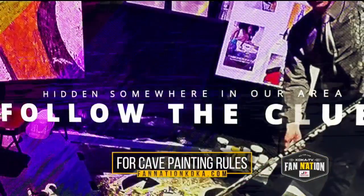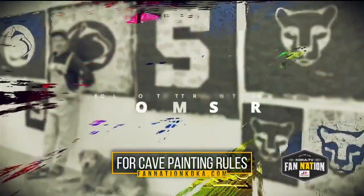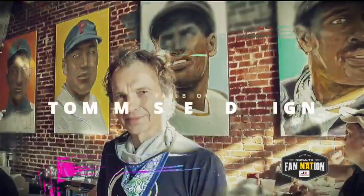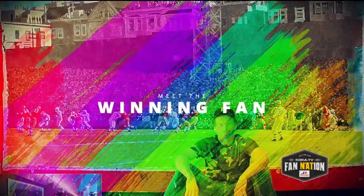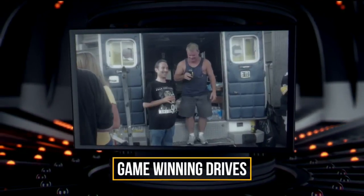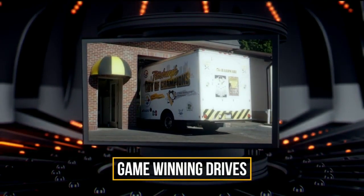Tom will hide the artwork somewhere in our area for a lucky fan to find and keep. For clues, follow Tom on social media at Tom Mosser or his Tom Mosser Design Facebook page, and we'll meet the lucky fan on an upcoming episode of Fan Nation. Coming up next, we'll meet the guys behind the mobile tailgating unit — they started with a renovated ambulance but now throw massive tailgate parties from an enormous box truck.